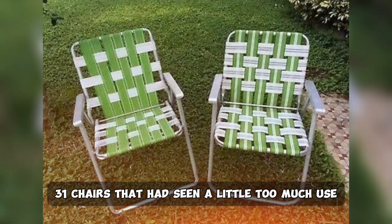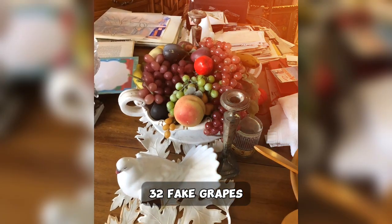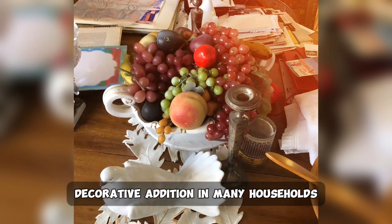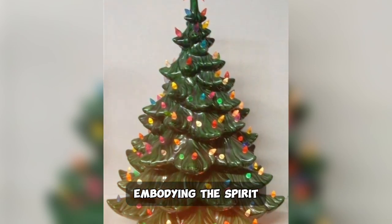31. Chairs that had seen a little too much use and sagged in the middle, but were strangely comfortable. 32. Fake grapes, an unexpected and quirky decorative addition in many households. 33. Ceramic Christmas trees, often adorned with green and white hues, embodying the spirit of the season.